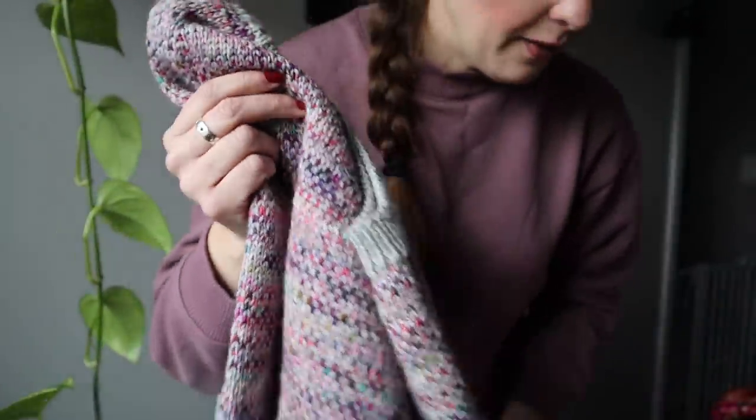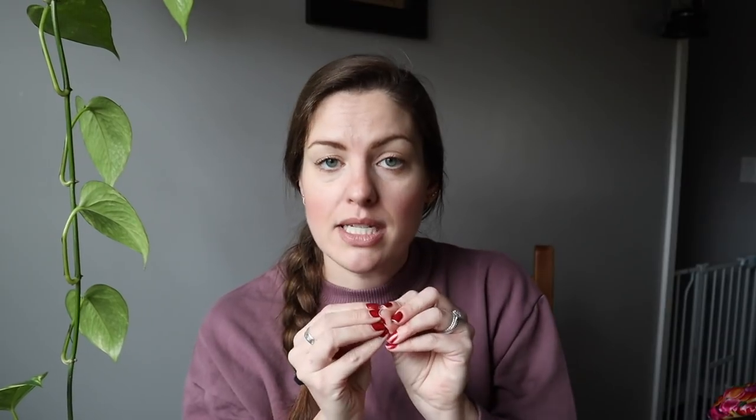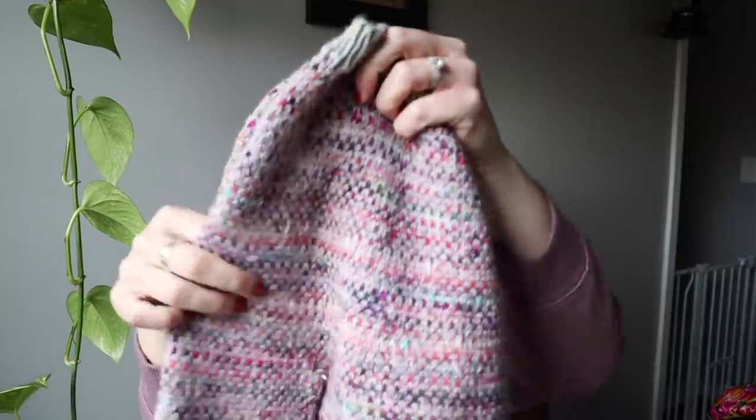I'm super happy with this. The pattern is the Sea Glass Sweater by Wool and Pine Designs. I'm using Knit Picks Swish DK in Dove Heather for the gray. For the contrast color, I'm using just a ton of different fingering weight scraps, grabbing two at a time and holding them double to make DK weight. It's given this overall crazy pinky-purple color scheme without seeming like stripes, which is exactly what I wanted. I'm super pleased with how it's working up.